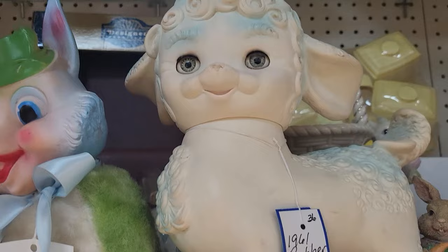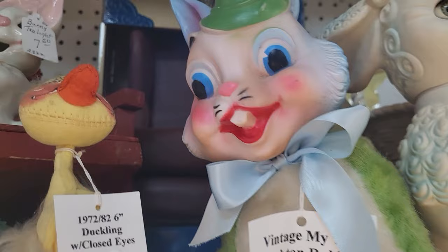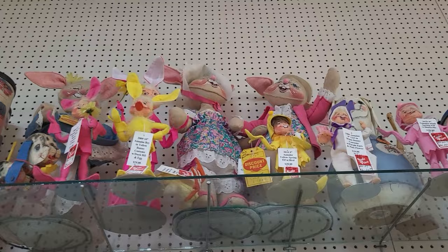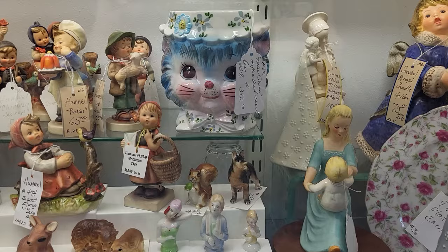I don't see anything I need to get out of the case, but fun to look. I've got a little Edward Mobley for $49, also 20% off, and then a My Toy rubber-faced rabbit — $95 on that. There's also a whole bunch of giant Annalees up there too.